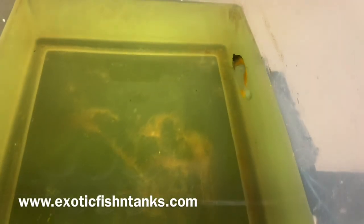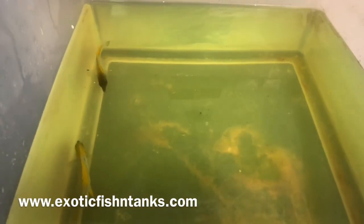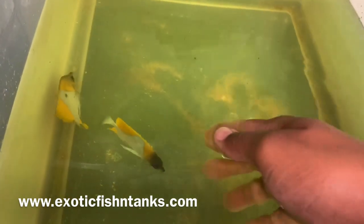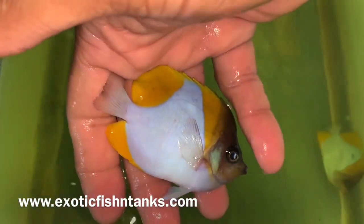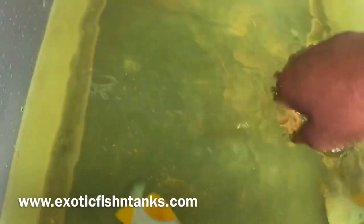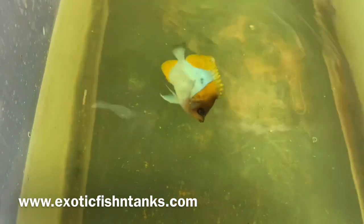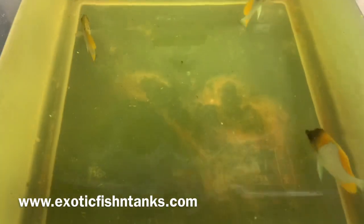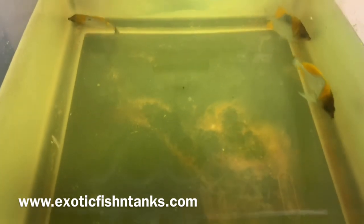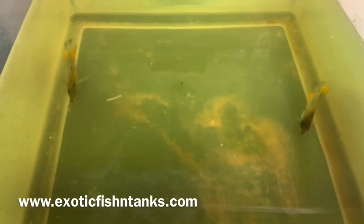Hello everyone, this is Fish Guy Rodney with Exotic Fish and Tanks. What I have here are pyramid butterfly fish. These guys are always very popular — people typically put these in their reef tanks. They come in yellow ones, which I have here, and black ones. I like the yellow ones a little bit better. These guys are perfect size at about three and a half inches and always very, very popular.